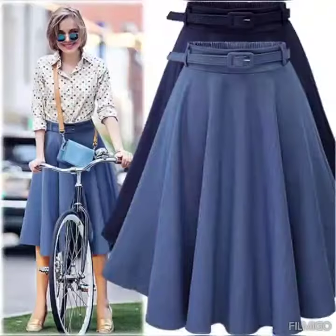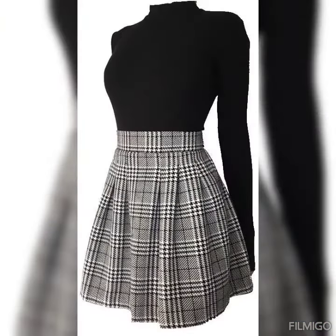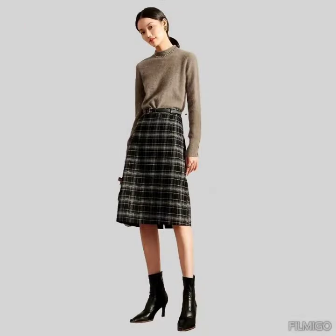Dear viewers, as you can see there are a lot of colors and designs of high-quality leather skirts. You can buy them from Amazon.com, eBay.com, and AliExpress.com. I always try my best to bring you useful content and useful ideas.